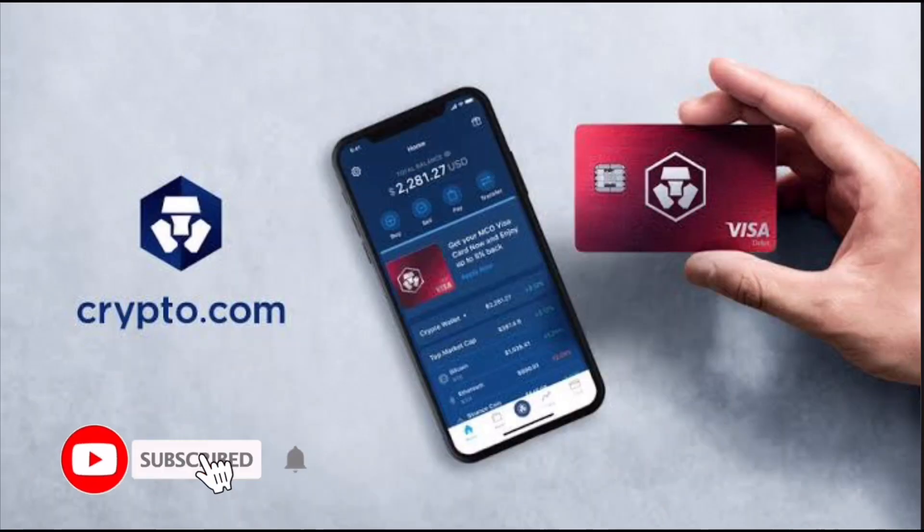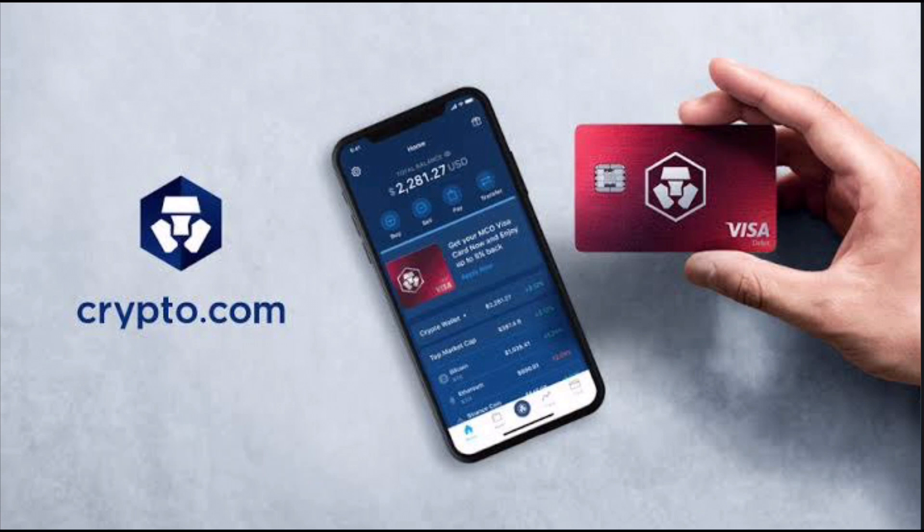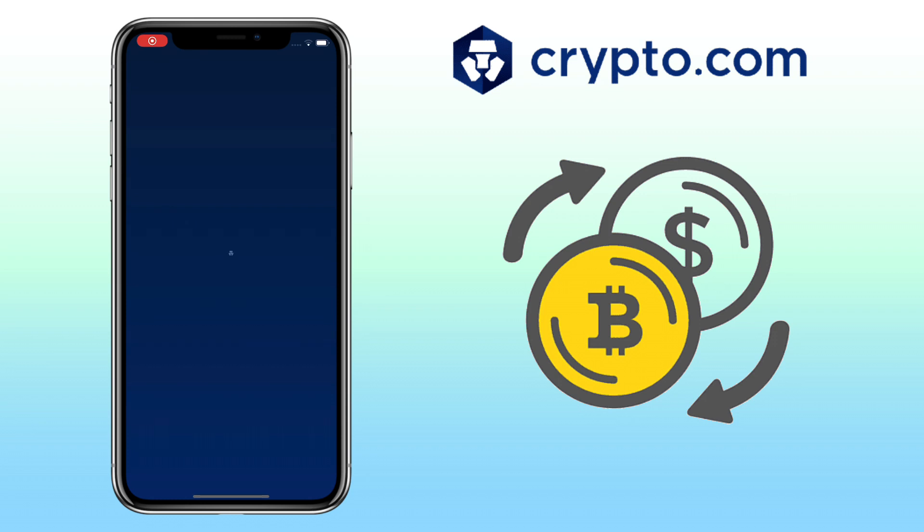Hi, welcome to the channel. If this is your first time, kindly hit the subscribe button down below to stay updated with my uploads. In this video, I'll show you how to buy cryptocurrency on Crypto.com app.